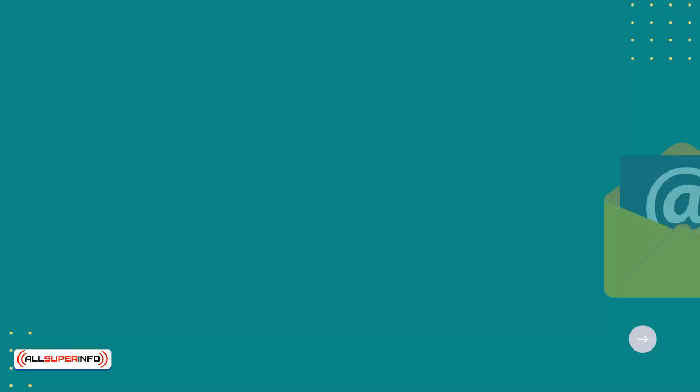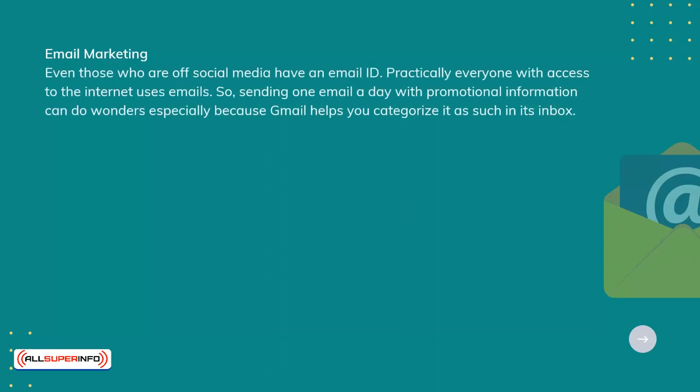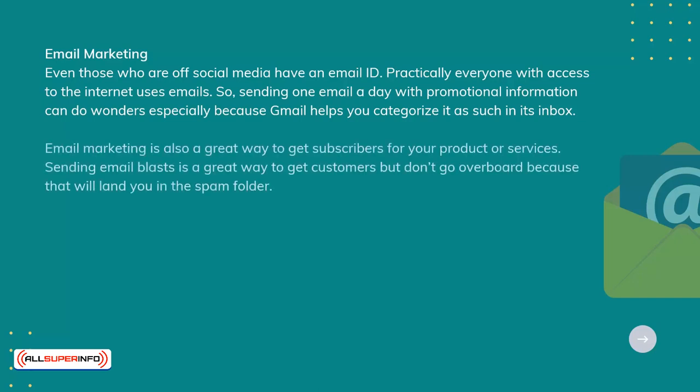Email marketing. Even those who are off social media have an email ID. Practically everyone with access to the internet uses emails. Sending one email a day with promotional information can do wonders, especially because Gmail helps you categorize it as such in its inbox. Email marketing is also a great way to get subscribers for your product or services.